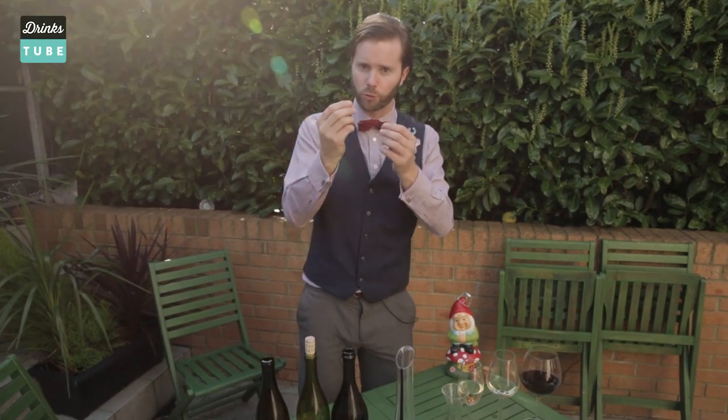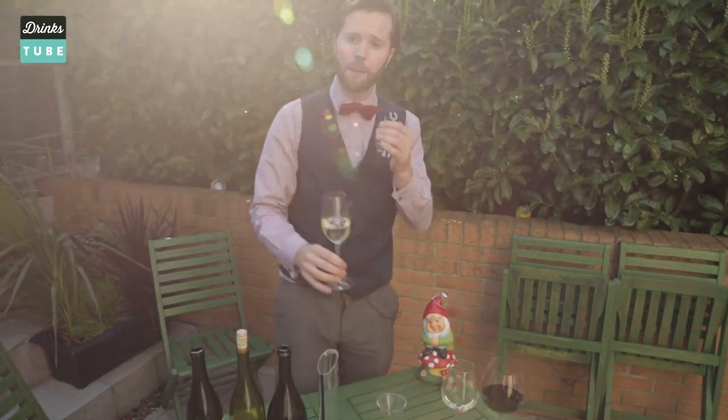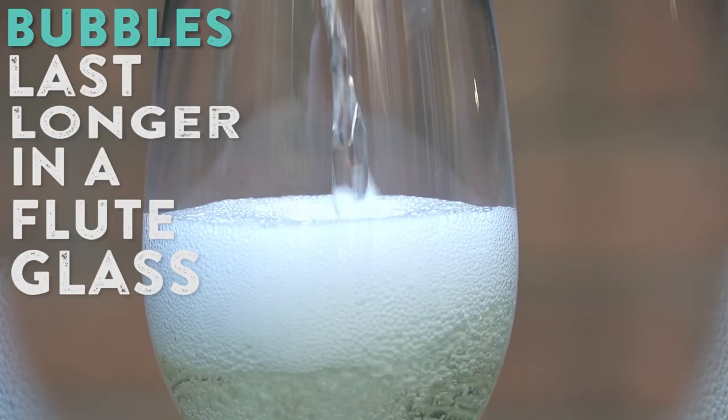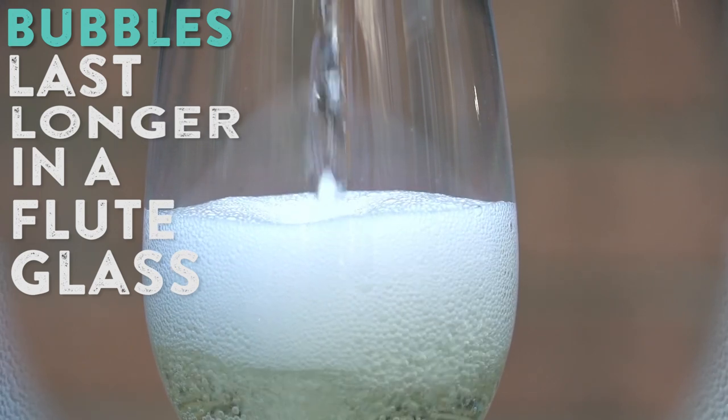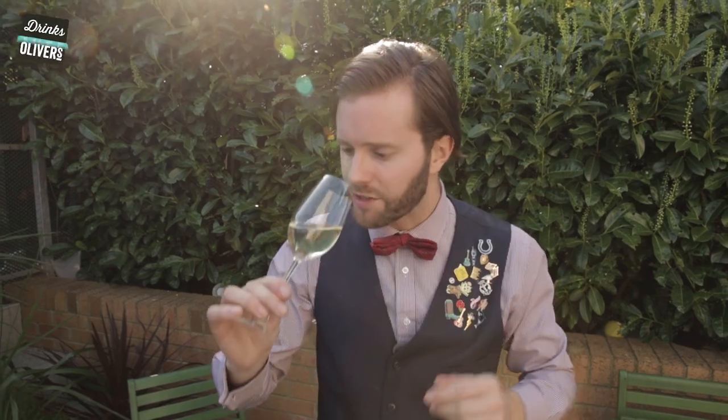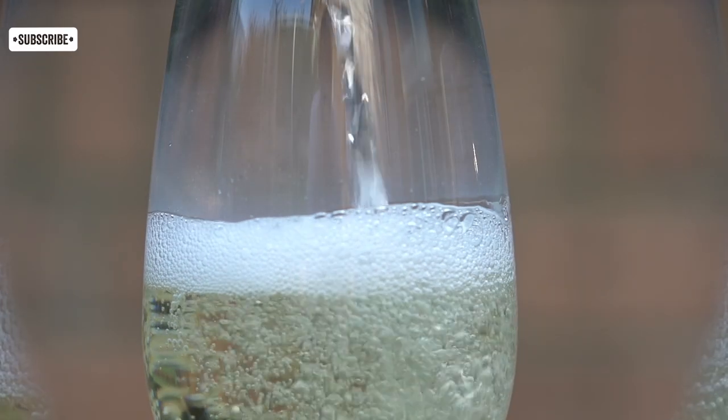Third up: sparkling wines. Sparkling wines have bubbles, and those bubbles need to be kept within the wine. So in a slinkier glass like this — a flute — the bubbles stay in the glass, and that's what a sparkling wine is all about. Nice and fresh, give it a taste — wonderful. It's got the fizz, and that's all because we're serving it in the correct glass.